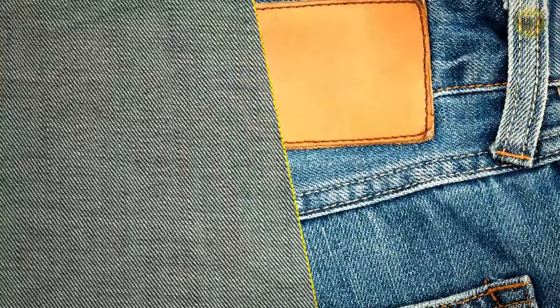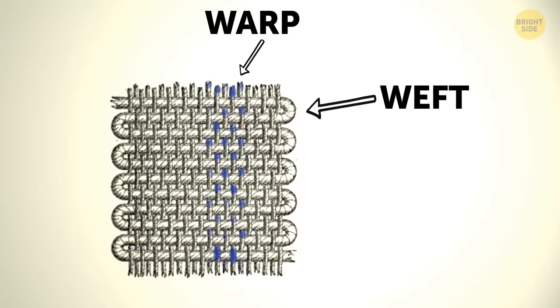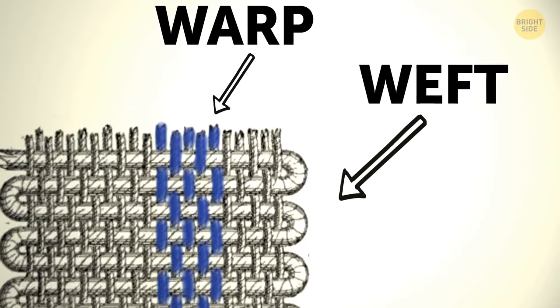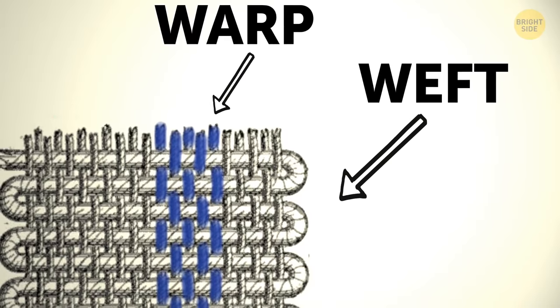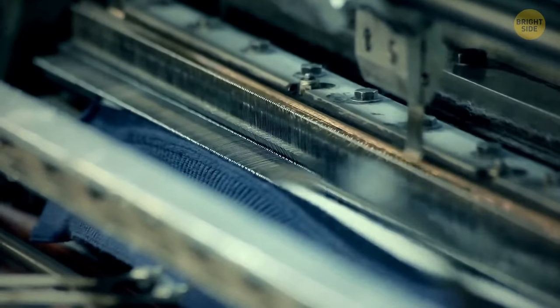Your jeans are blue on the outside and white on the inside because of a smart way to weave the fabric. The warp thread is dyed, while the weft thread has no color — it's just white. This way, manufacturers reduce the amount of dye needed for each piece of clothing.